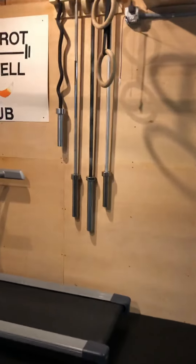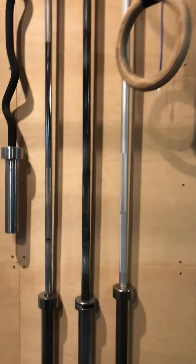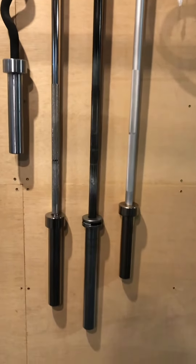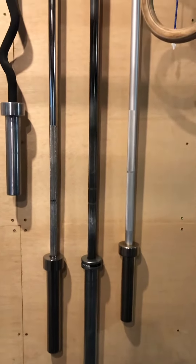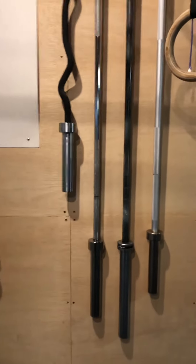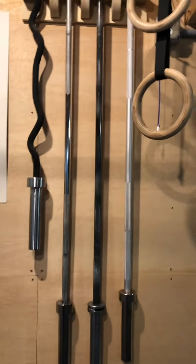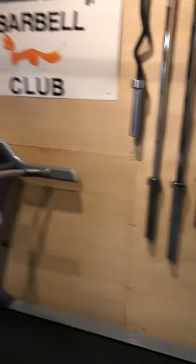My barbells: I've got a training bar for my daughter who's 15 and sometimes works out with me, and then I mostly use the Rogue — I think it's the 2.0 bar, it seems great. I've also got a nice Aliko lifting bar that nobody's really using at the moment.